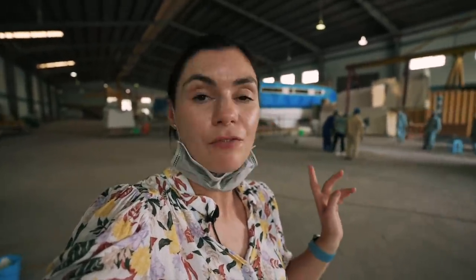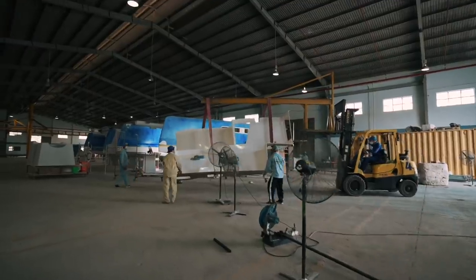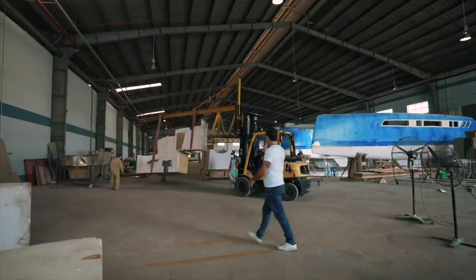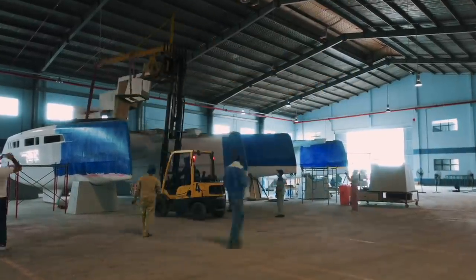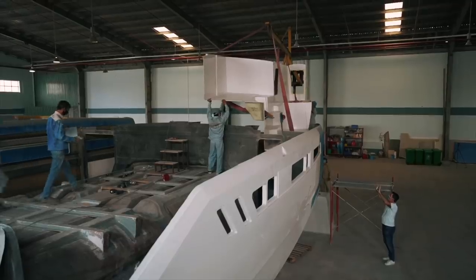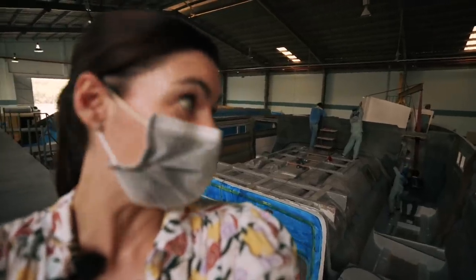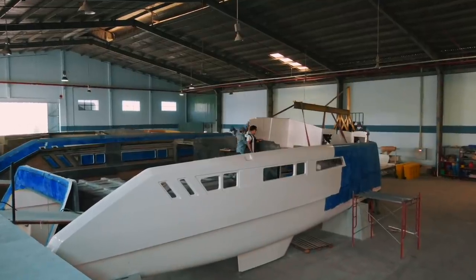They're going to put one more insert in today - this is the furniture insert for the guest cabin, the starboard forward cabin. They're meant to finish in half an hour, so we'll stick around and watch them do what they do. The forward starboard cabin furniture insert is pretty much in - it looks that way to my untrained eye. James, the supervisor, looks as cool as a cucumber, so the elevated heart rate is just me.